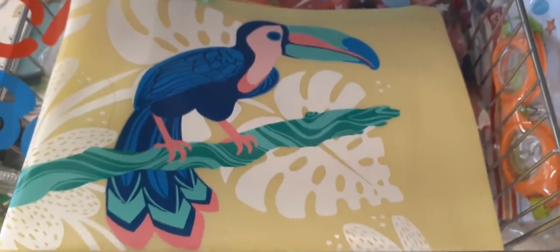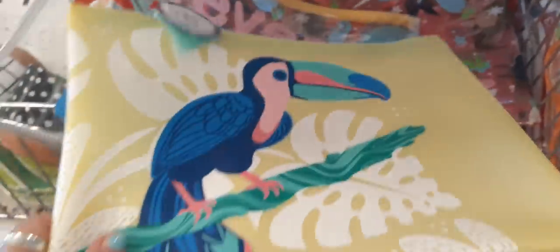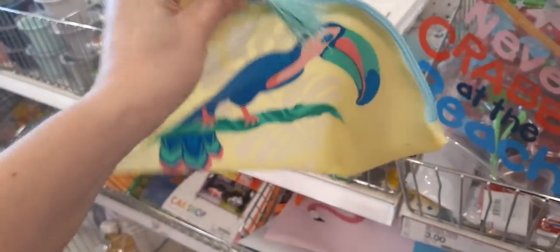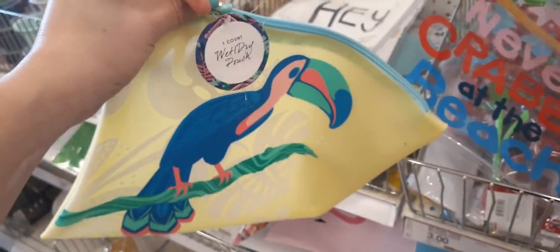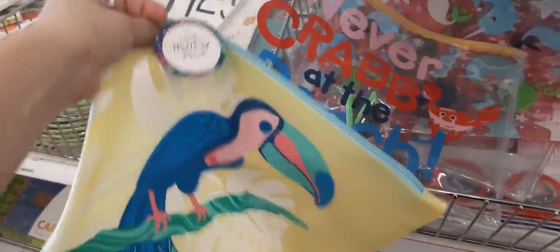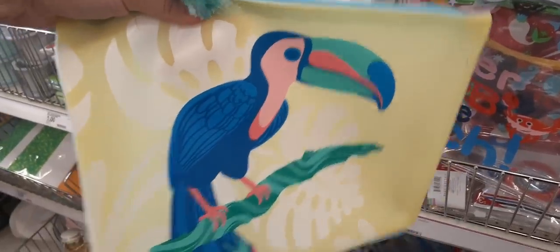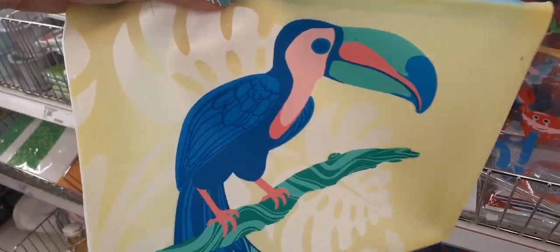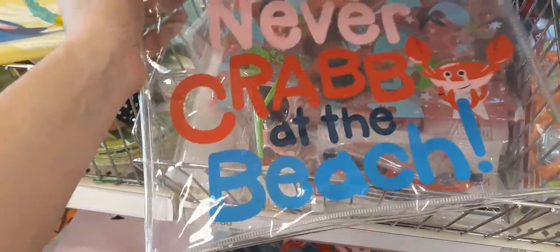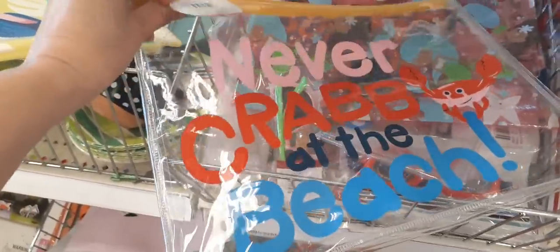And here are some really cute pouches. You do have the toucan — this is a really nice size pouch and it's $3. It says wet and dry pouch, so this is perfect for summer by the pool, lake, beach, etc. They also have one that says 'Never Crab at the Beach,' also a wet and dry bag. These are all going to be $3.